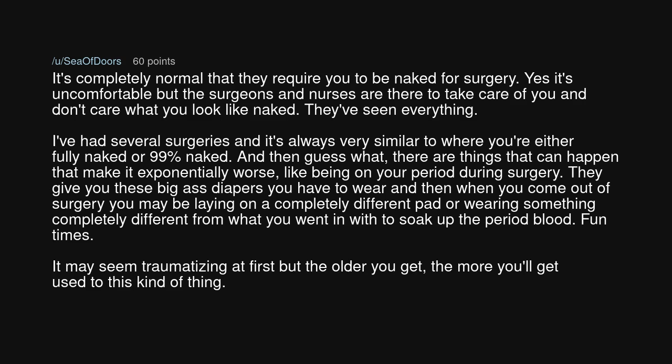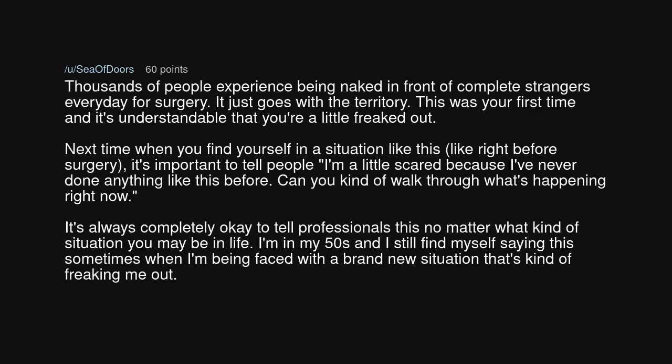And then guess what? There are things that can happen that make it exponentially worse — like being on your period during surgery. They give you these big diapers you have to wear, and then when you come out of surgery you may be laying on a completely different pad or wearing something completely different to soak up the period blood. Fun times. It may seem traumatizing at first, but the older you get, the more you'll get used to this kind of thing. Thousands of people experience being naked in front of complete strangers every day for surgery — it just goes with the territory.